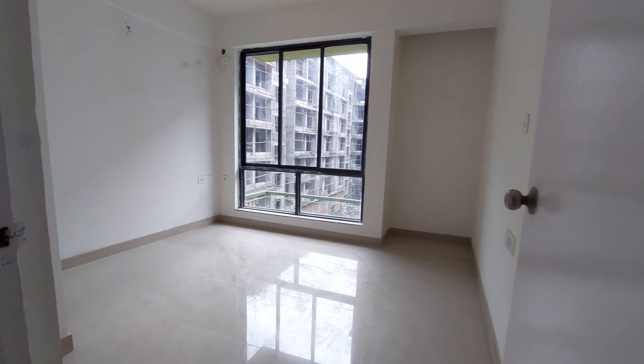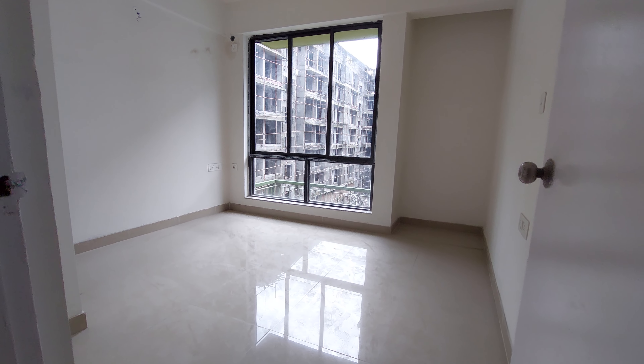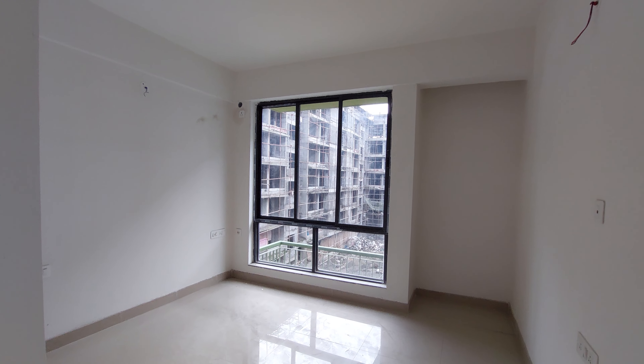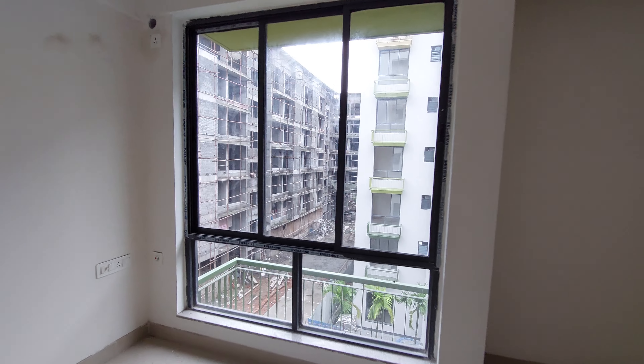And this is your kids' bedroom with a size of approximately 12.5 feet by 11 feet. Again, with a big full-length wardrobe space. Beside that, a full-length window.